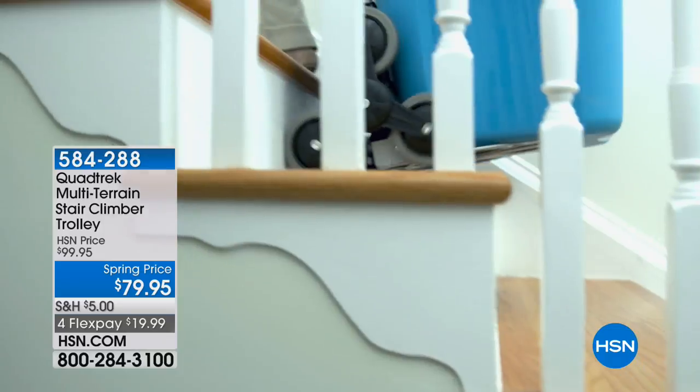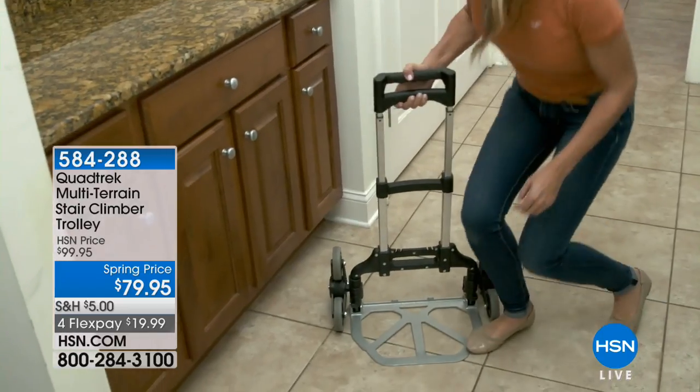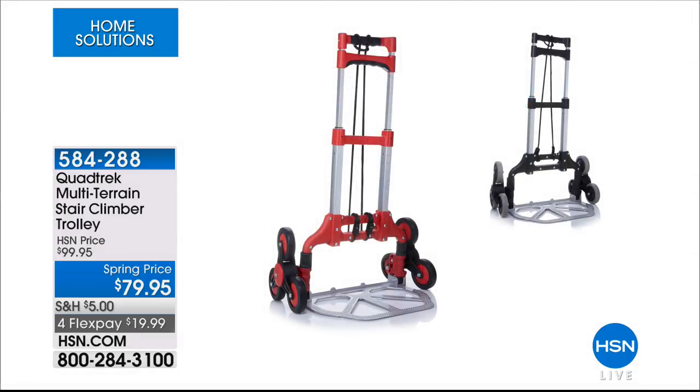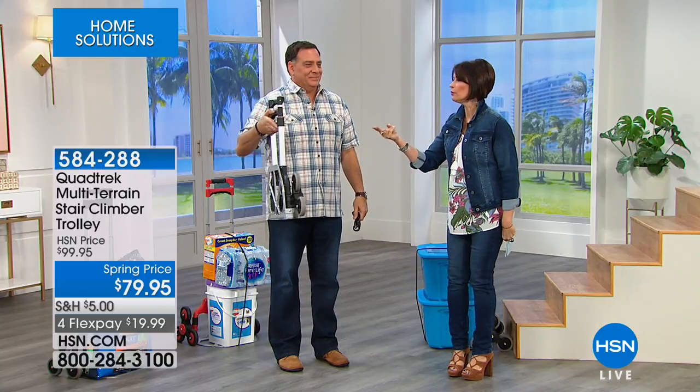This is one of those products you just have to see to believe — it's such a clever invention. Those little wheels go up and climb the stairs — they go up over a step — but the beauty of it is they can take whatever you need carted up and down. It's a three-wheel chassis system that improves stability and reduces effort to take heavy items up and down stairs and over little steps, like that lip from the garage to your kitchen. The whole thing collapses down to a teeny tiny size for storage.